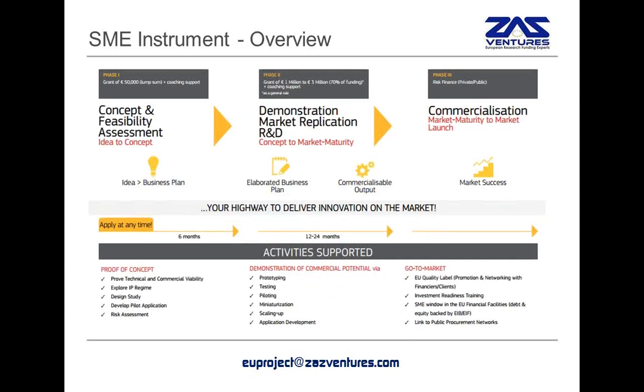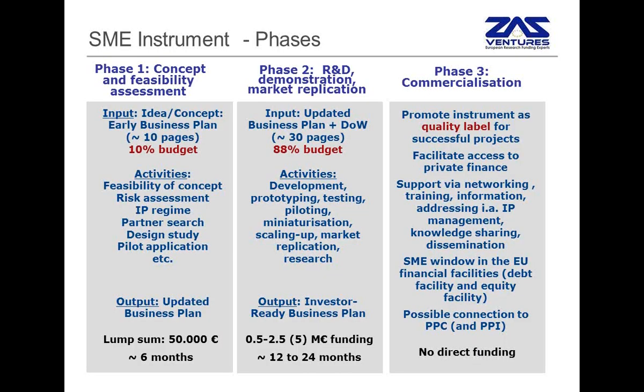The SME instrument is a three-phase process. It starts with a business plan, which has to be refined and combined with some feasibility studies in order to be ready to present to investors. You can see here the activities that are supported under each phase. Typically at phase one, it will be the proof of concept stage, which will help refine the business plan, while at stage two there will be prototyping and testing activities, which will support the business plan and prepare the company for the final stage where investors, business and venture capital firms, can be approached.